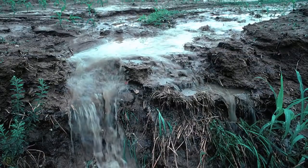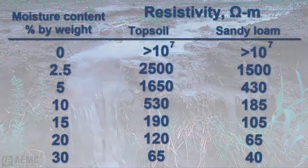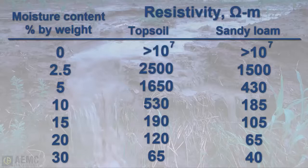Moisture also significantly affects soil resistivity. Consider two samples of soil — a topsoil and a sandy loam. When completely dry, both are very good insulators with extremely high resistivity. However, when moisture is added to both samples, resistivity changes rapidly.